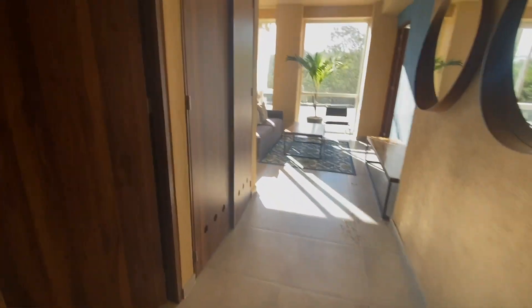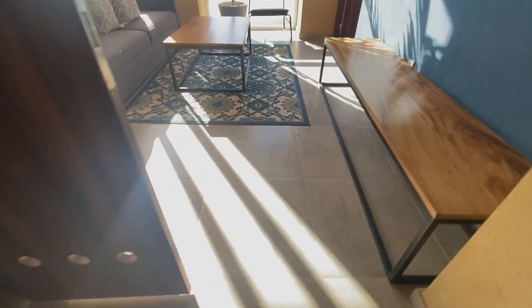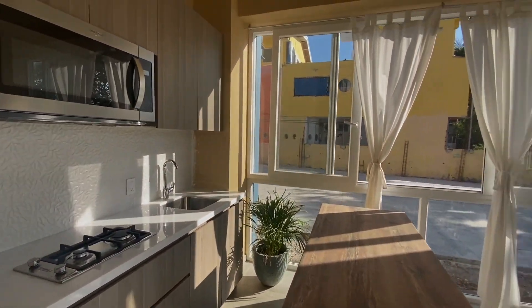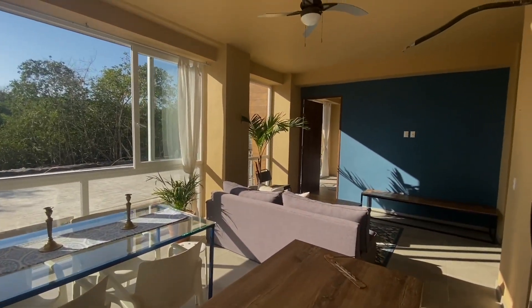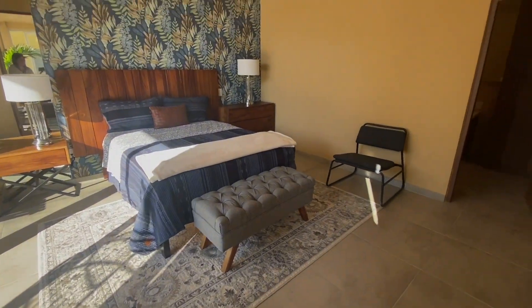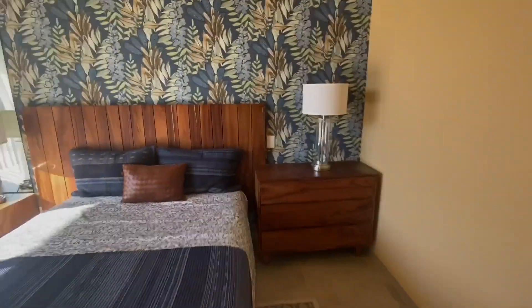Here we are entering a one-bedroom unit — the show suite — that will give you a great idea of what to expect in this building. This development is definitely for the nature lovers, and you will see what I mean just a little bit later in this video.